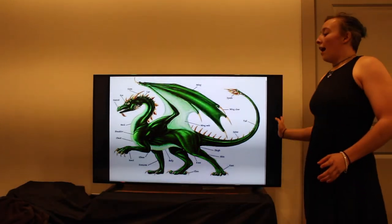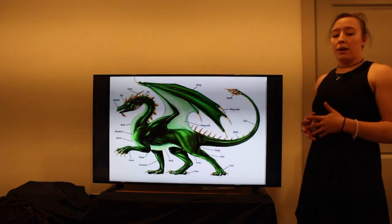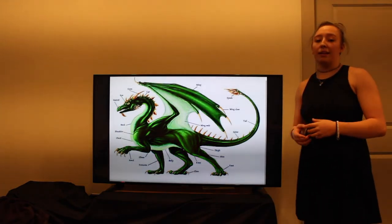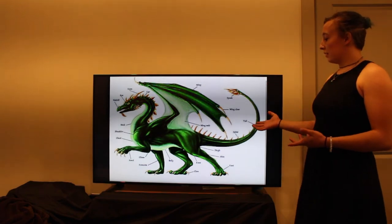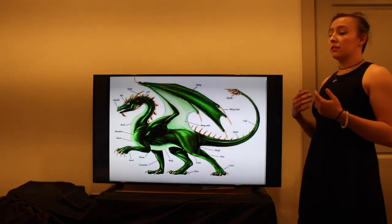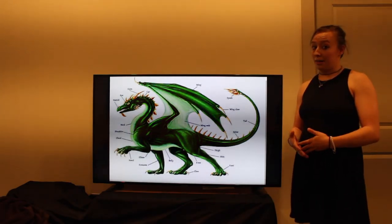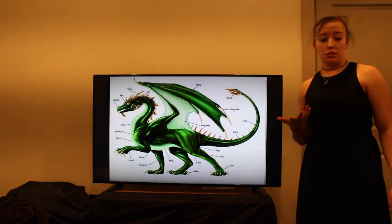However, as time went on, dragons were hunted by humans for various reasons — whether because they were predatory and needed to be dealt with for human survival, or for things like their claws, wings, scales, etc., because those were high-value trade commodities. As time went on, dragons needed to evolve to survive.